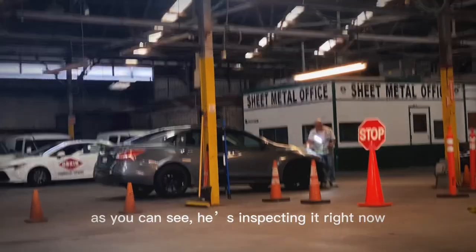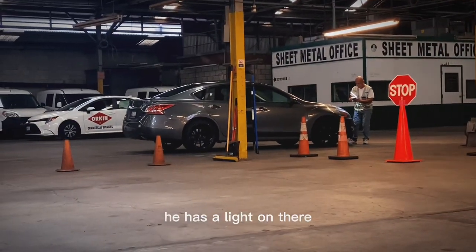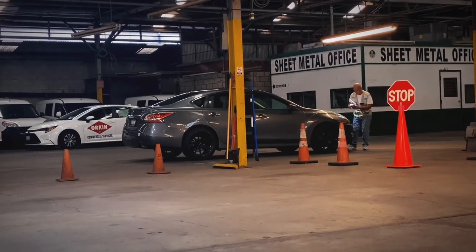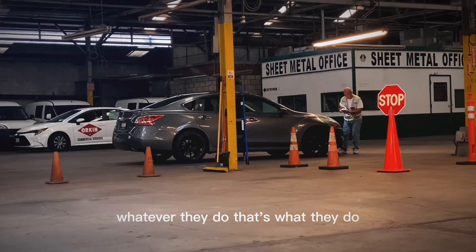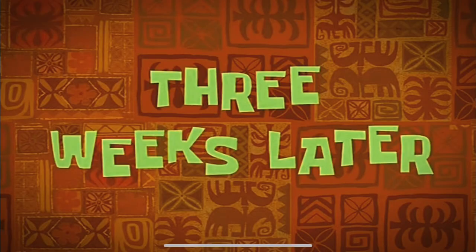This is the waiting area right here, this is where you wait. As you can see, he's just inspecting it right now — he has a light on there, just kind of looking at those sorts of things. We're just over here standing by. Three weeks later...